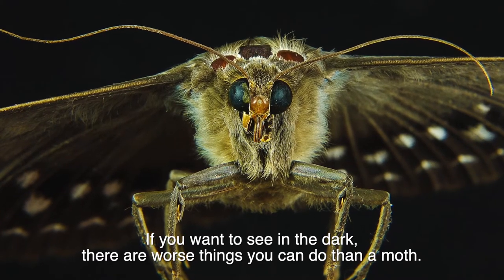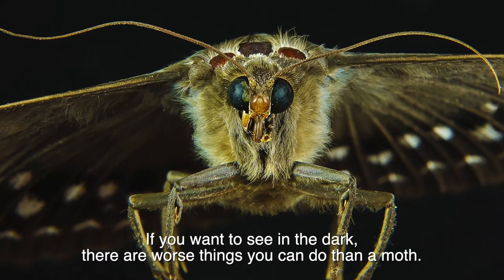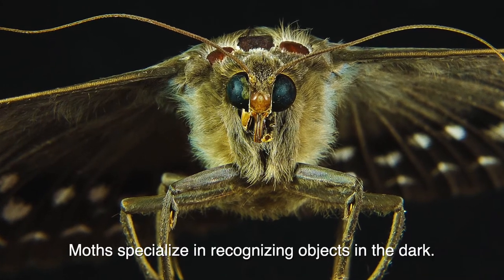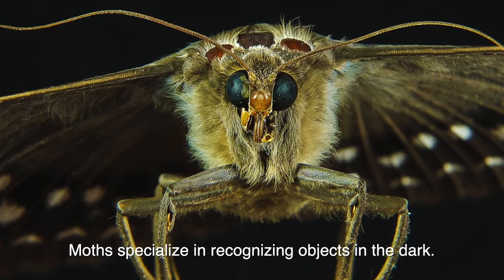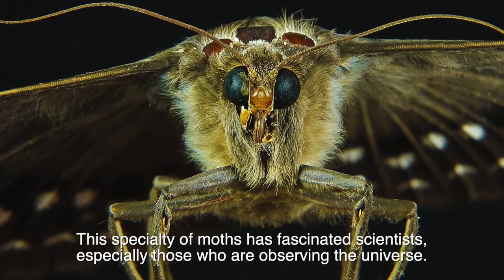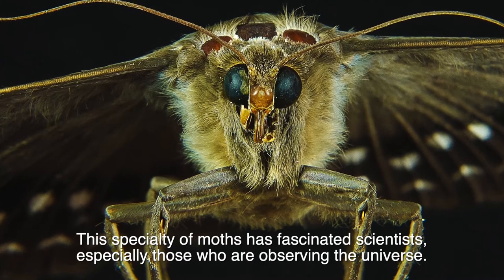If you want to see in the dark, there are worse things you can do than a moth. Moths specialize in recognizing objects in the dark. This specialty of moths has fascinated scientists, especially those who are observing the universe.